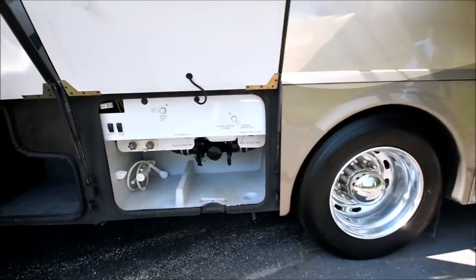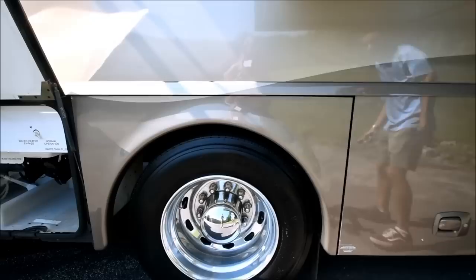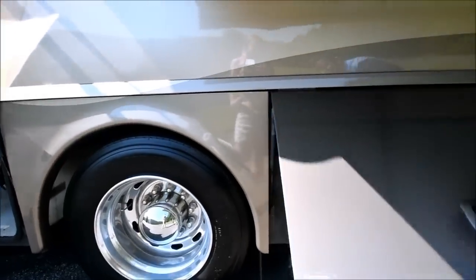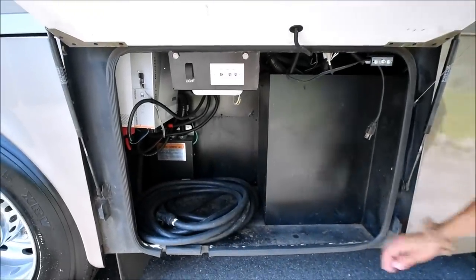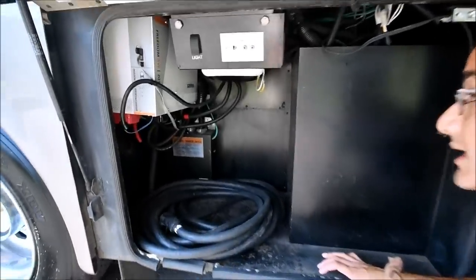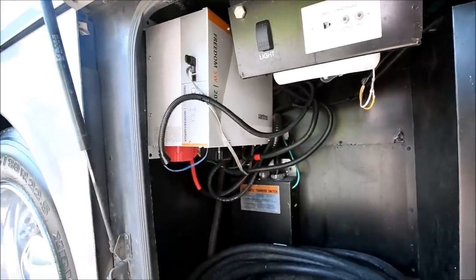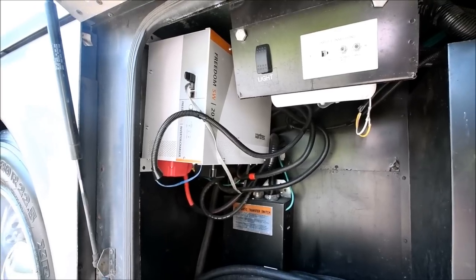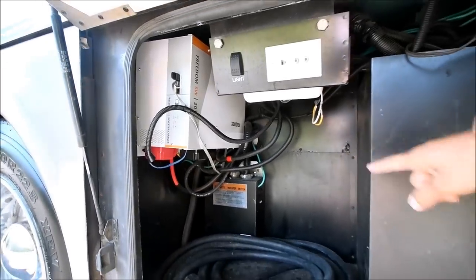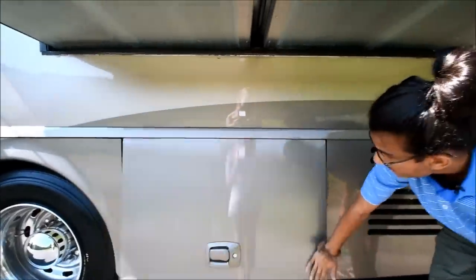This is your wet bay here, outside shower. This coach has Alco aluminum wheels all around. This is where you plug in your 50 amp power cord. There's that brand new Xantrex inverter - that's not a cheap inverter, probably around two to three grand. Automatic transfer switch right there. You have cell phone cable hookups there.